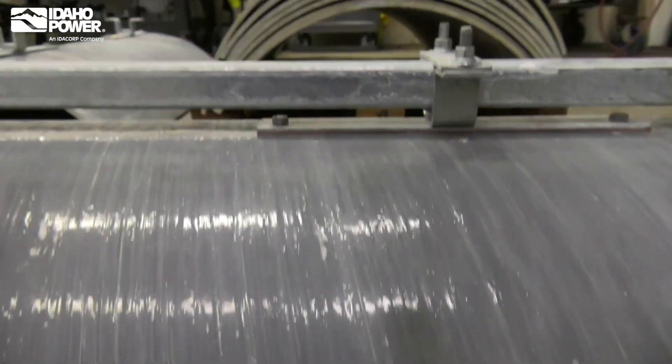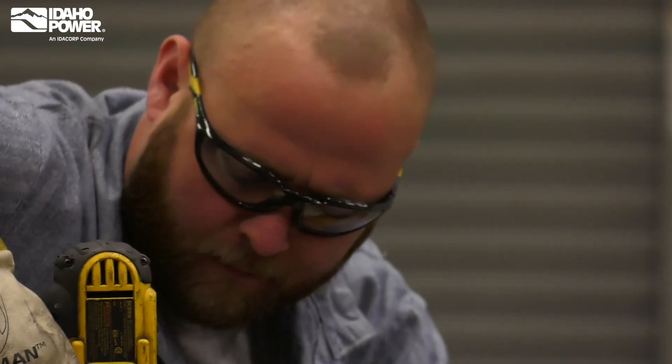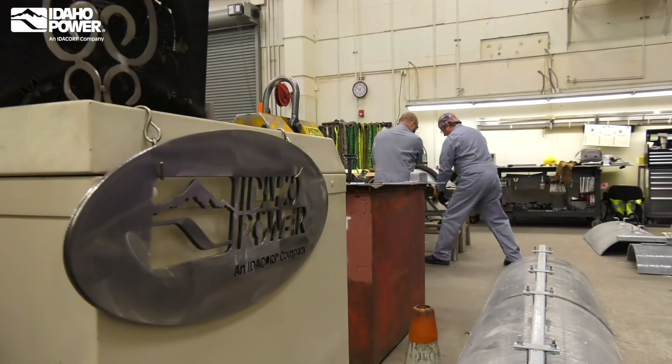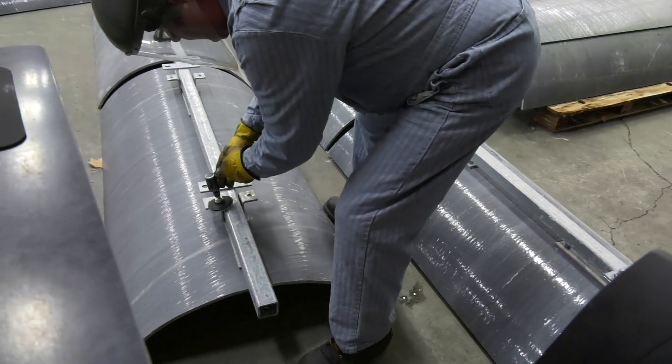So we custom fabricated these. We took a fiberglass pole and cut it in thirds and built basically this concave shield. We custom fabricated a frame that replicated what was existing, so we could create a one-for-one replacement essentially. If we would have gone out for outside engineering and outside fabrication, the cost would have been a lot higher.